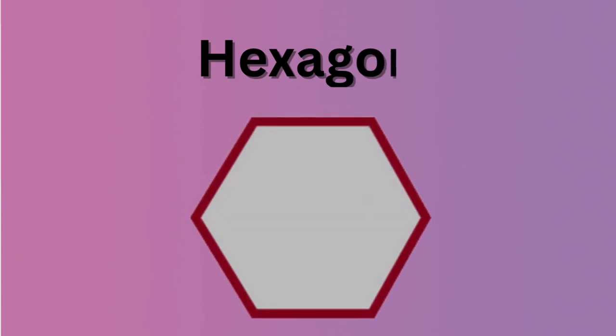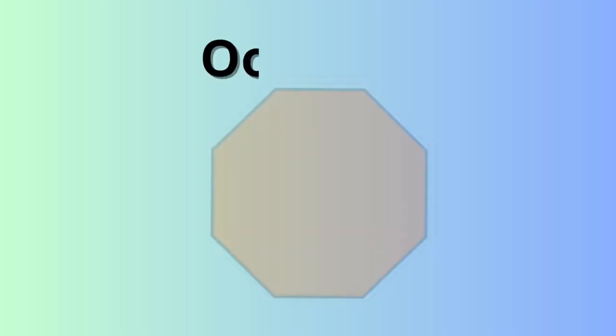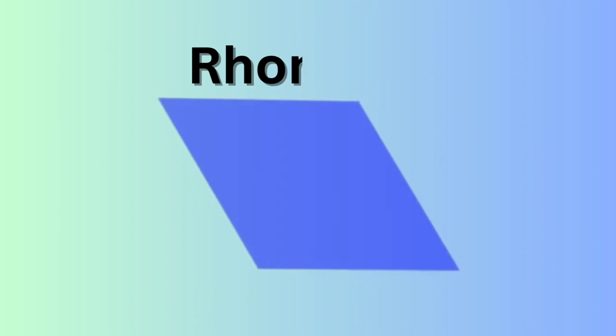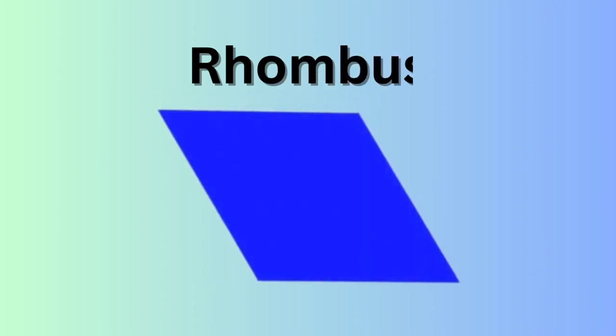Hexagon. H-E-X-A-G-O-N. Hexagon. Octagon. O-C-T-A-G-O-N. Octagon. Rhombus. R-H-O-M-B-U-S. Rhombus.